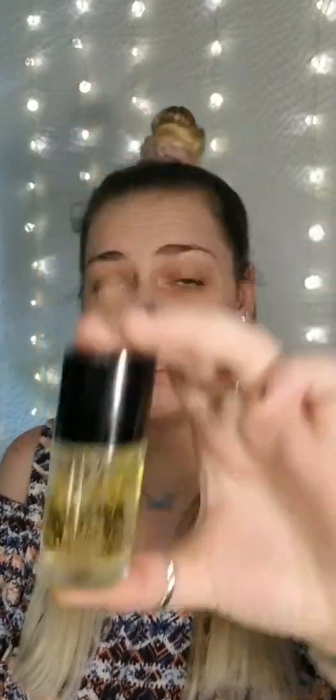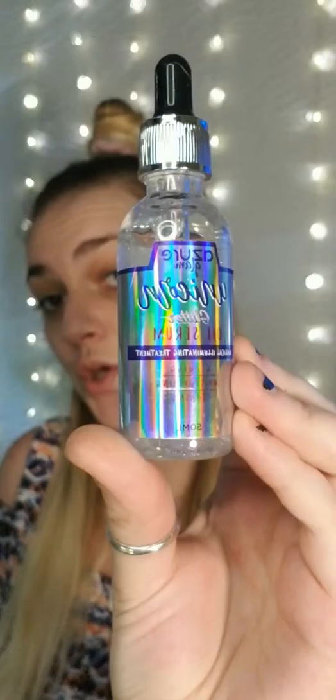First, skin prep — which is obviously moisturizing the face — and then we're going to use the NYX Honey Dew Me a Primer. I find this to be less dewy and more moisturizing, for me it is. And then I'm going to be doing the Azure serum, the Unicorn serum, and then the Spotlight Illuminating Primer from Physicians Formula.